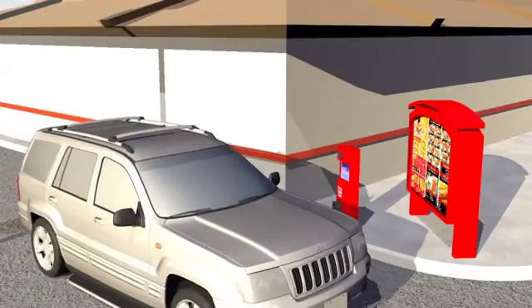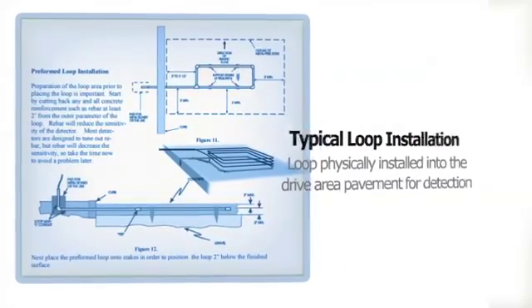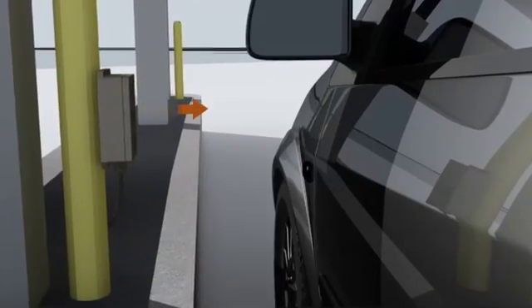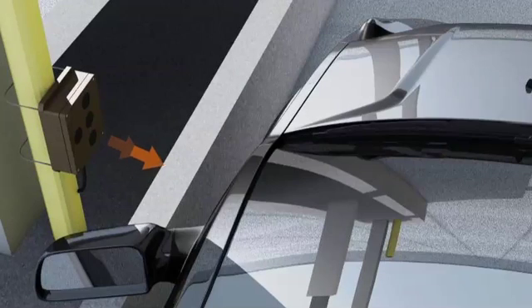Unlike a vehicle loop detector that requires the installation of a loop in the pavement, the USVD may be simply mounted on a post or order box and aimed at the location of the vehicle when in position to perform a transaction or place an order.